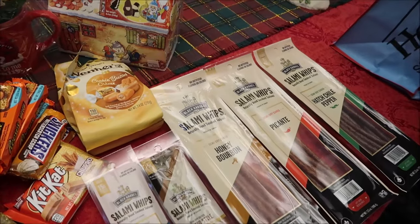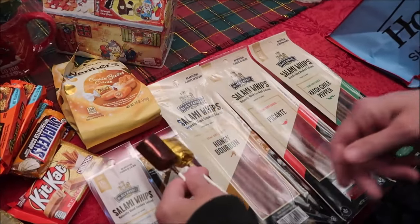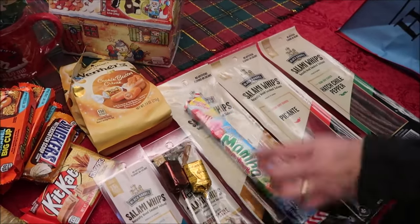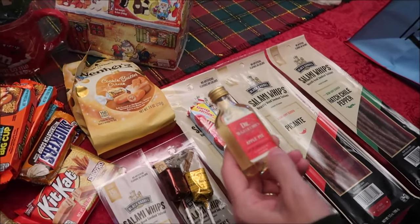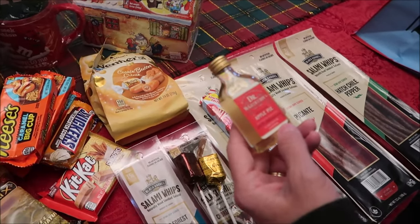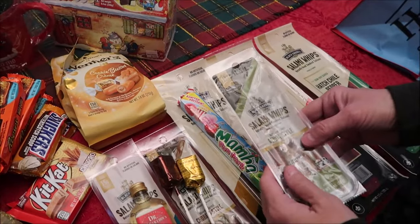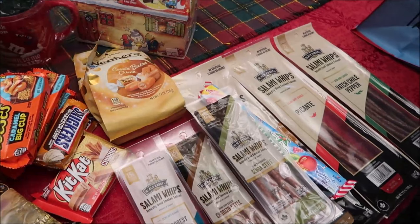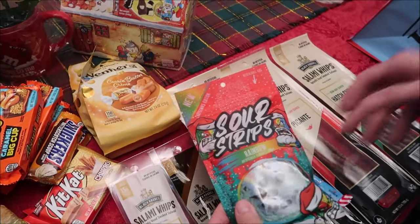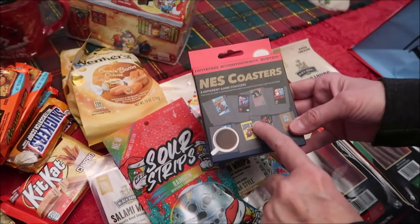We opened a See's advent calendar and didn't eat all of the chocolates and butterscotch, so I'm giving those to him. He's also getting a Mamba Fun Park. We found Dr. McGillicuddy's Apple Pie Liqueur at a liquor store, so he can try that. There are three more meat sticks, some rainbow sour strips, and finally some coasters that look like old-school Nintendo cartridges — those are really cool.